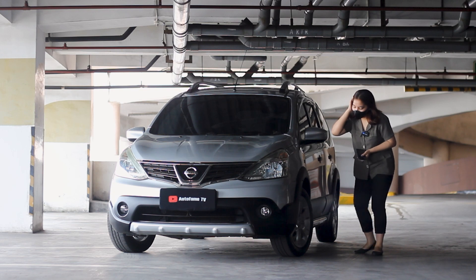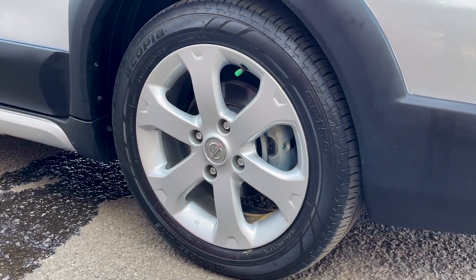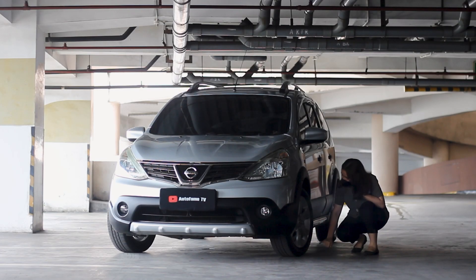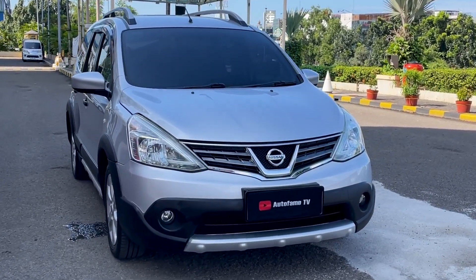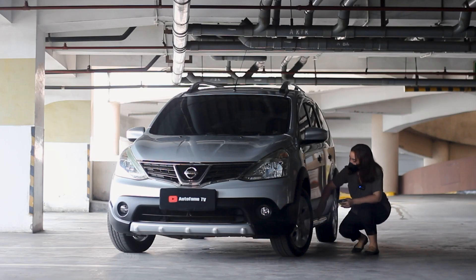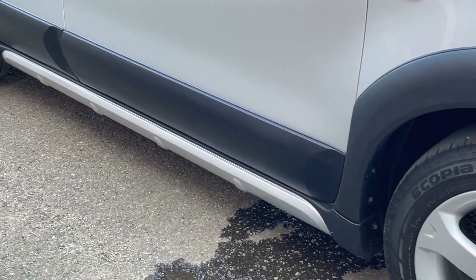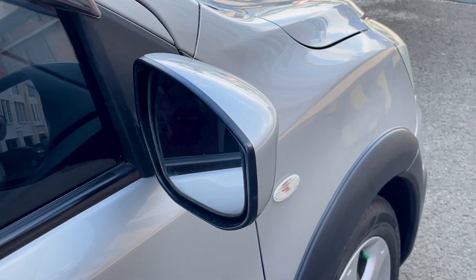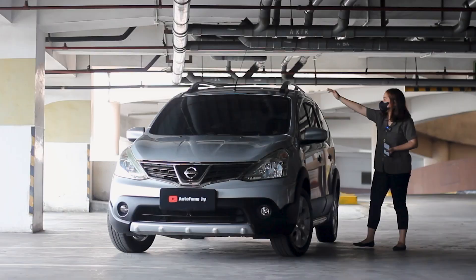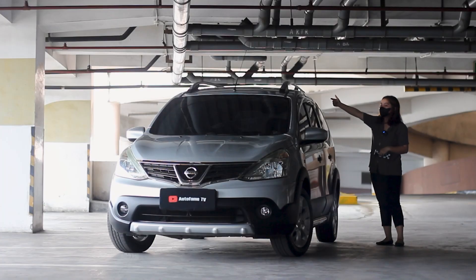Untuk ban-nya ukurannya 195/55 ring 16, tahun 2021. Pelek warna silver. Ground clearance-nya cukup jauh dari permukaan tanah, jadi kalau kalian bawa ke dataran yang lebih curam, ini recommended banget. Ada juga aksen warna hitam mengelilingi full body-nya. Untuk handle pintu warna hitam, spionnya masih manual dan bisa diatur dari dalam. Bagian atasnya ada roof rail kanan-kiri. Tangki bensinnya ada di sebelah kanan.